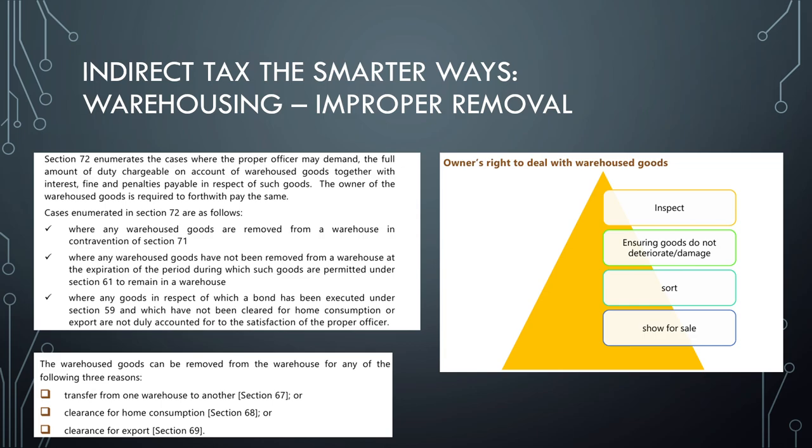What are the circumstances in which goods can be removed from the warehouse? Goods can be removed for three reasons: transfer from one warehouse to another under Section 67, clearance for home consumption under Section 68, and clearance for export under Section 69.